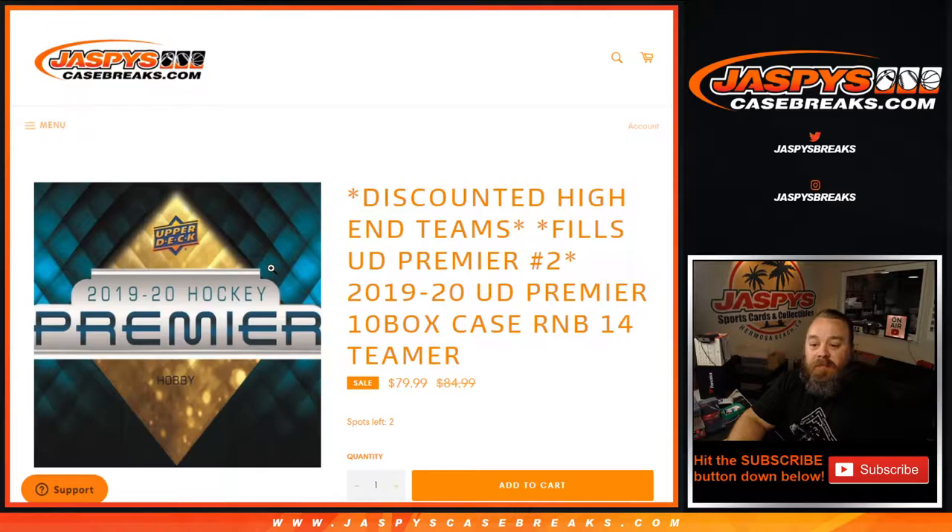Hi everyone, Sean with JaspysCaseBreaks.com here doing a random number block randomizer for 2019-20 Upper Deck Premier 10 box case random number block 14 teamer.